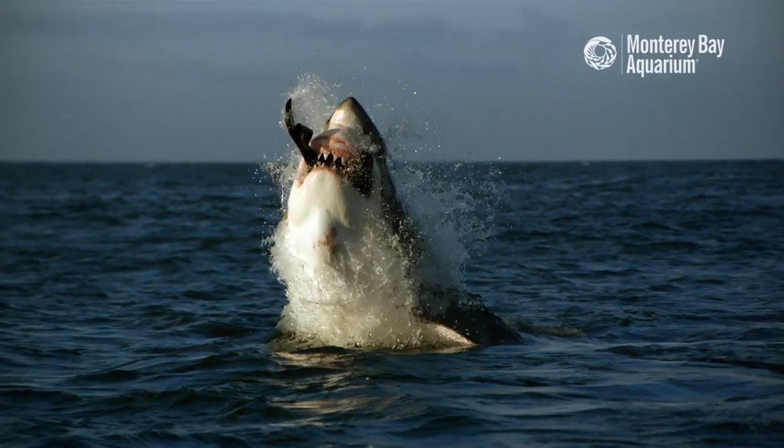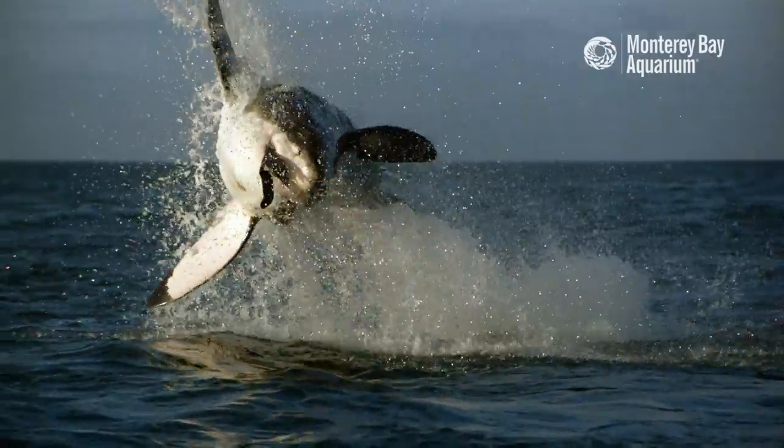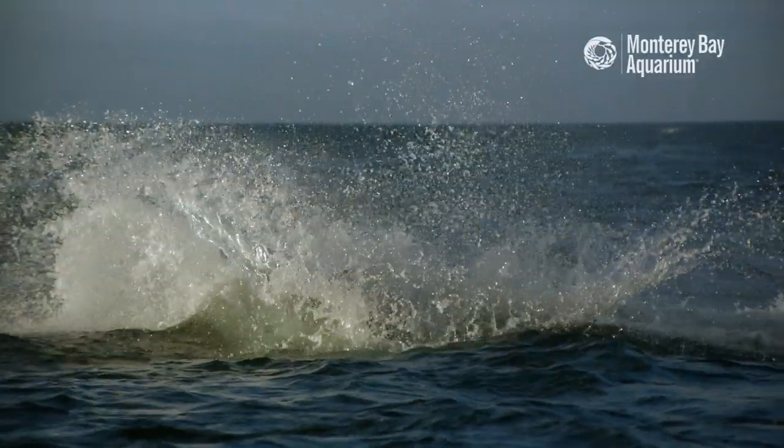The cameras right now are programmed to trigger when there's a sudden ascent, as if a shark were going towards the surface to capture prey. So far we've never been able to capture a predation event or a mating event on camera, but this is the kind of thing that takes a long time. It's pioneering work and it's really exciting.